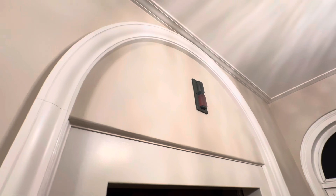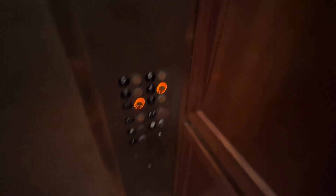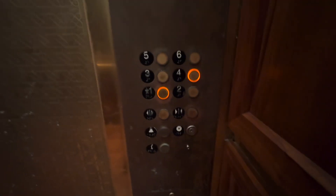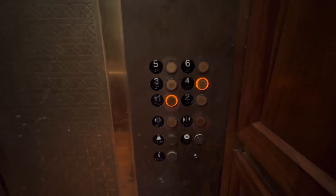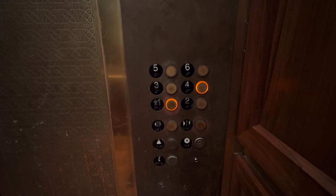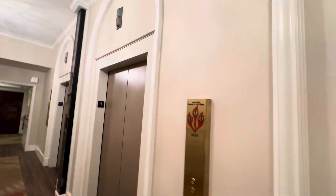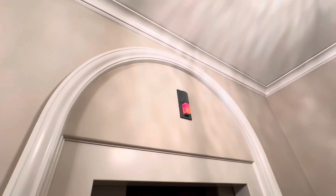Oh no, the lantern doesn't work. It still dings though — that's good. Let's try to go to four. We'll send this one down. Watch mine go out. Four floor. Alright, here we are. Oh good, it works. Nice.